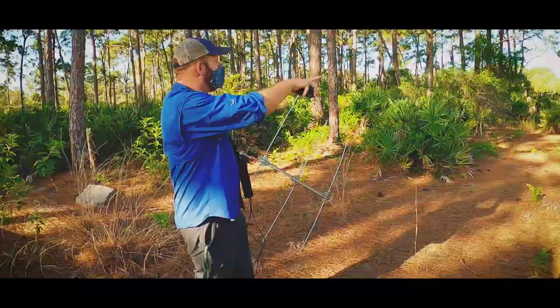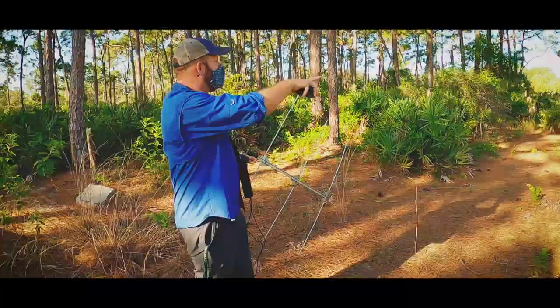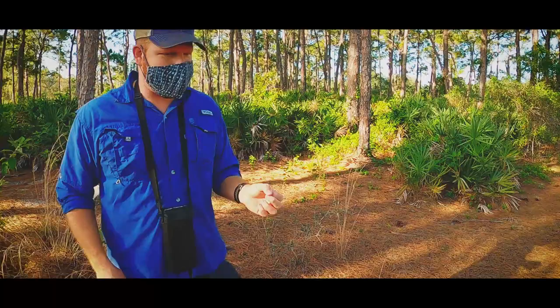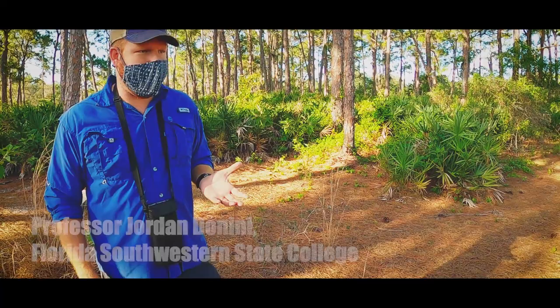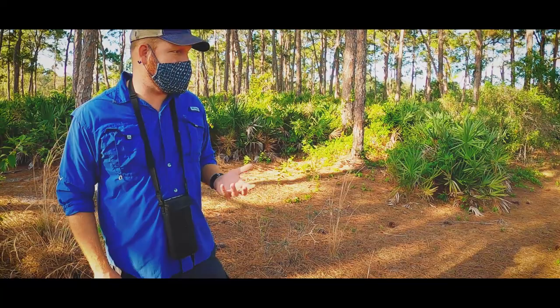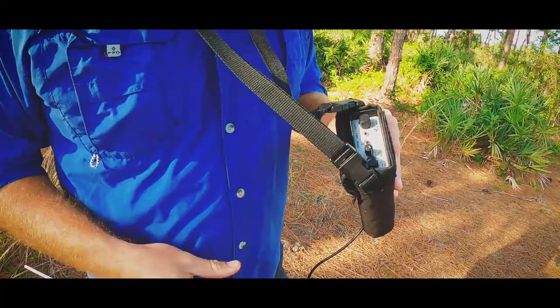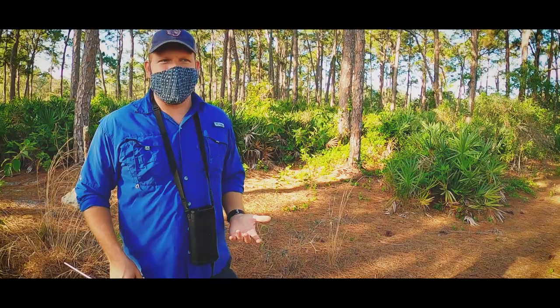Nice big burrow right there. So explain how the radio tracker works — there's got to be a physical device attached to the turtle. We have these small transmitters, less than 10 grams, so they're really light, and they've got a battery that lasts over 400 days. We could come out here and track them every day for 400 days. It's a perpetual signal that fires and matches up to a frequency on the receiver.